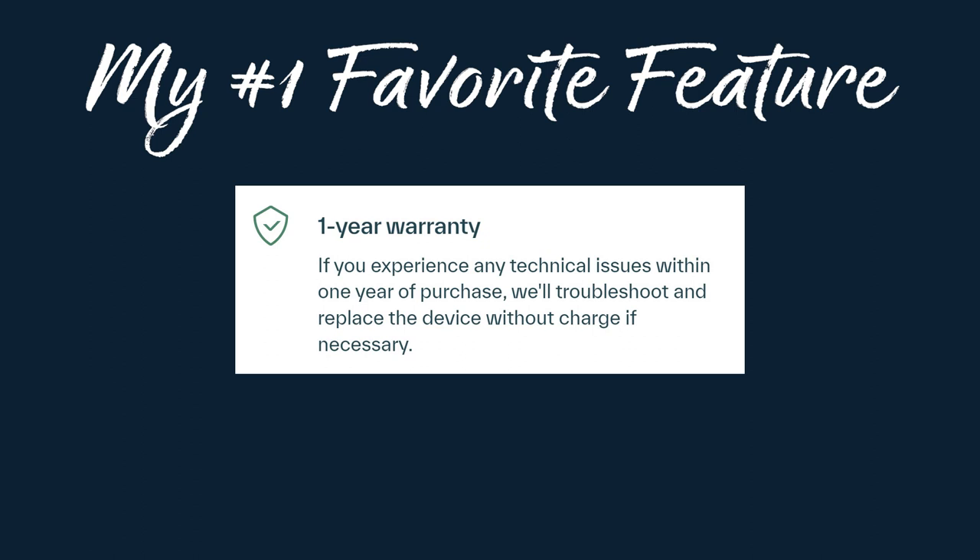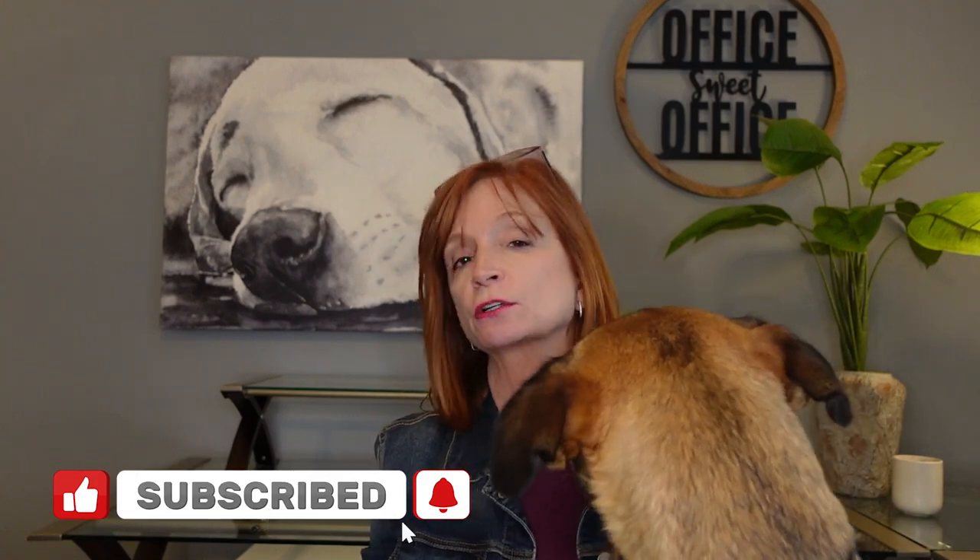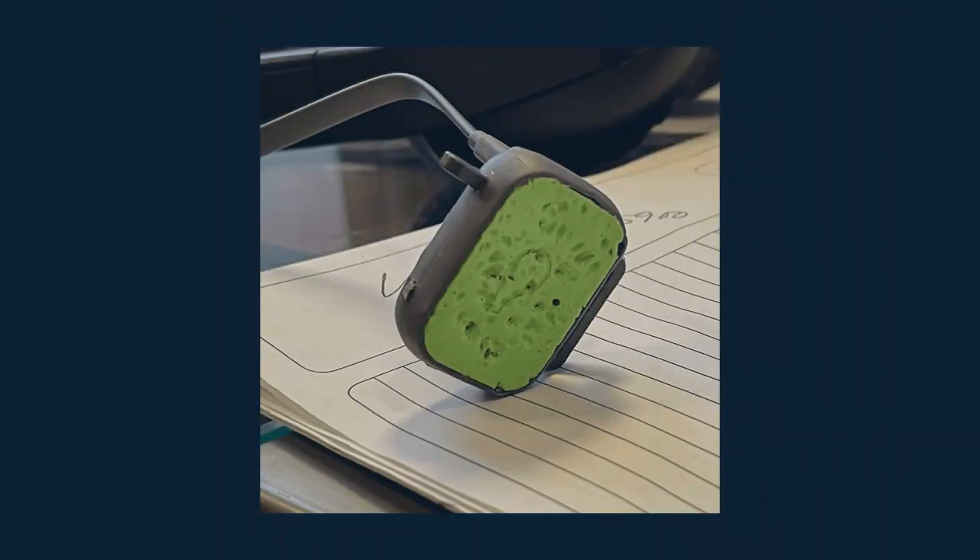On their website it says that if you experience any technical problems in the first year, they will troubleshoot and replace your device if they think it is necessary. And I'm here to tell you, when my dogs chewed up Lucy's first Whistle Fit, I thought that's probably my fault and they're not going to honor that. But they did.